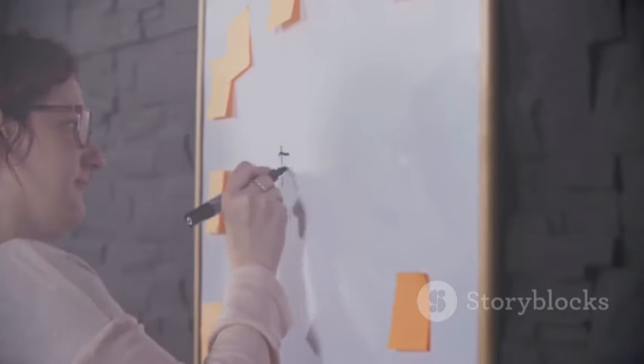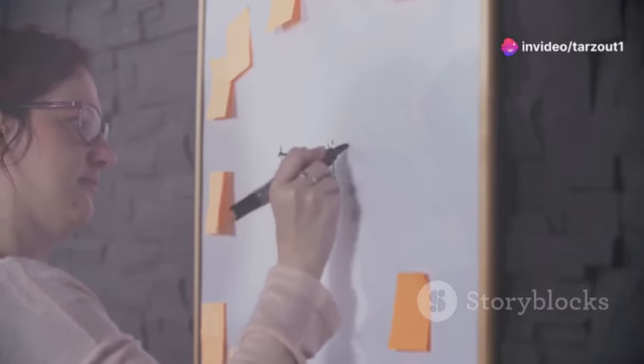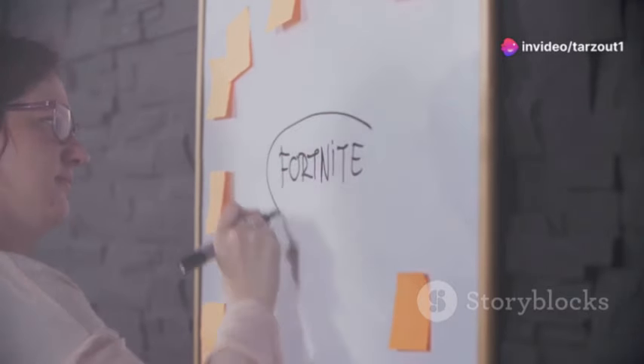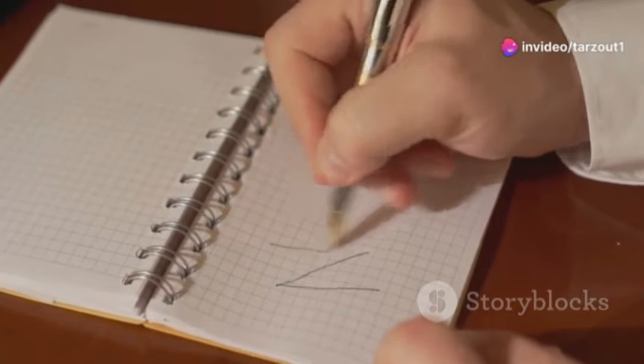Today I'm going to break down exactly how to find those high-paying niches, create content that draws viewers in, and optimize everything to maximize your earnings. This isn't about get-rich-quick schemes — it's about putting in the work, understanding the game, and playing it smart. So buckle up, grab your notebooks, and let's dive in.